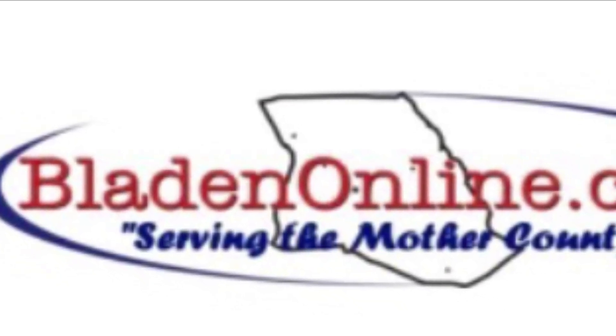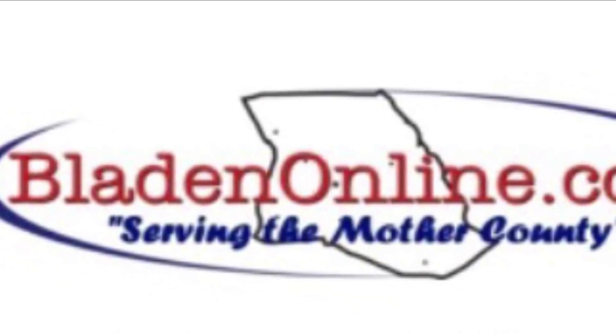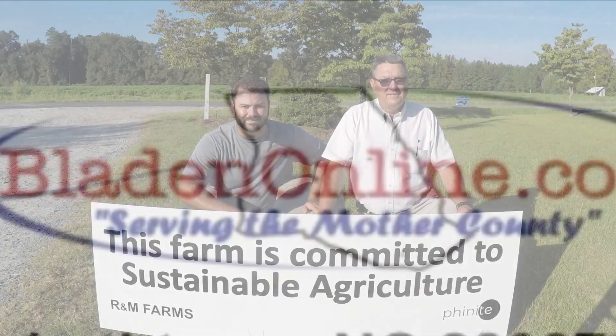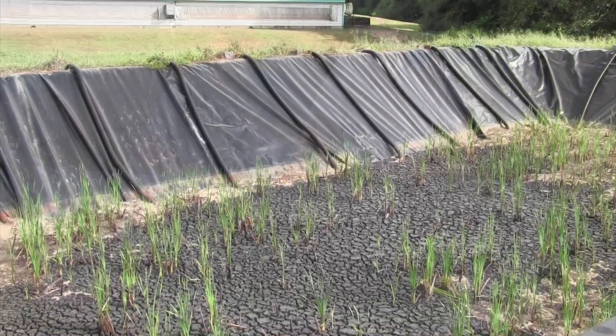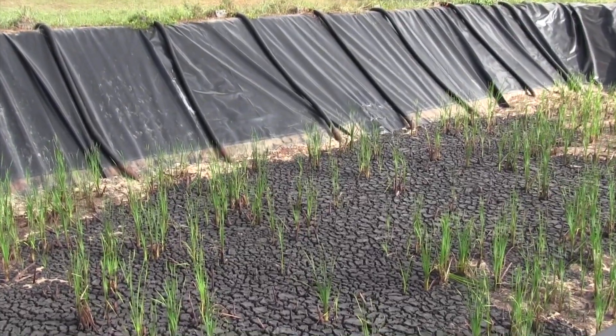Hi, I'm Charlotte Smith with BladenOnline.com. Thanks for joining us. Today we'll be talking with Jordan Facey, founder of Fionite Inc. and his creation of the sludge treatment wetland at a farm called R&M owned by Michael Inman in Tar Heel, North Carolina.